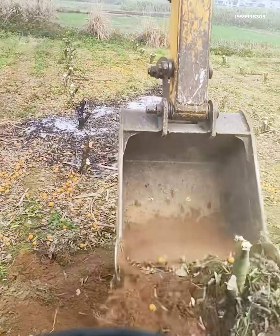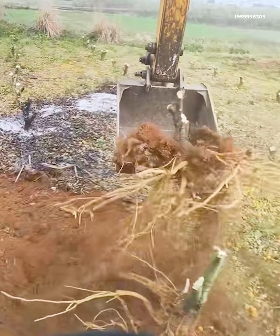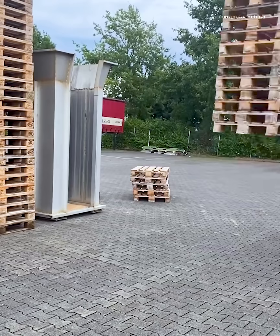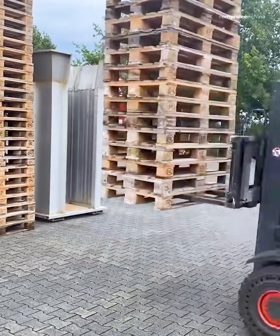Looks like someone's found the perfect tool for a little extreme gardening. That stump never stood a chance. It looks simple, but this step aligns the pallets perfectly before stacking shoulder pads into the automatic pelletizer.